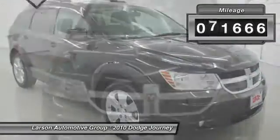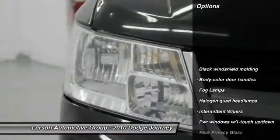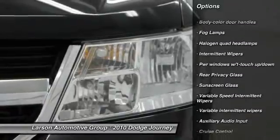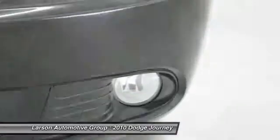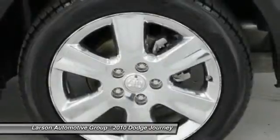This vehicle has less than 75,000 miles. Here are some of this vehicle's great options: anti-lock braking system, steering wheel audio controls, leather-wrapped steering wheel, adjustable steering wheel, driver airbag, power steering, front and rear floor mats, cruise control, and four-wheel disc brakes.